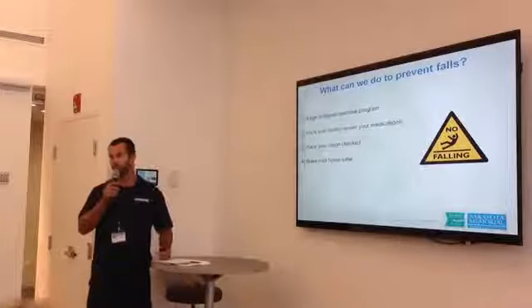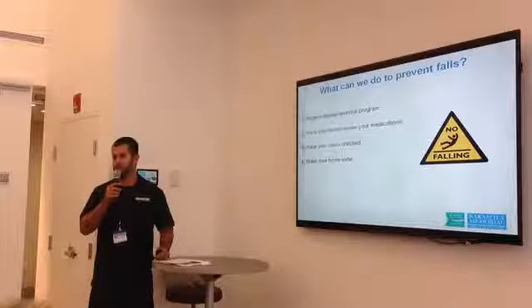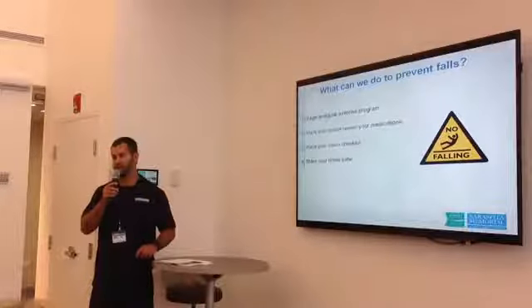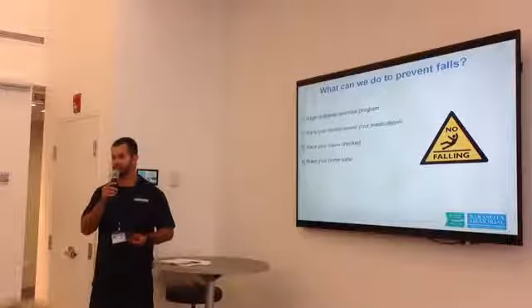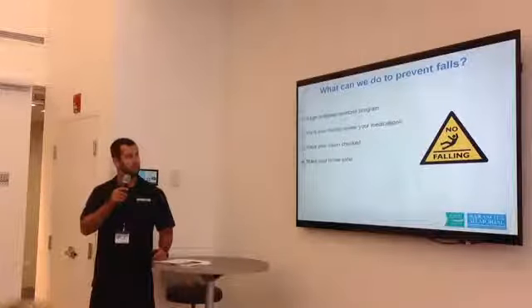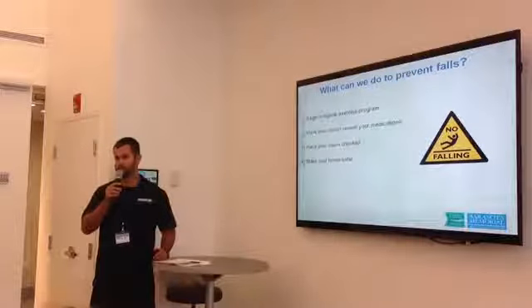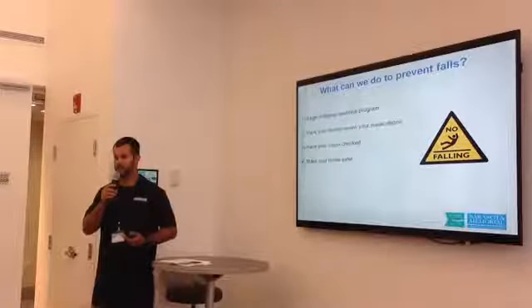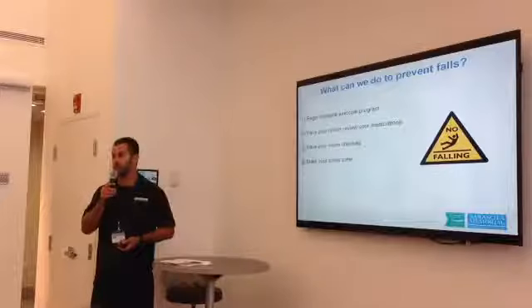What can we do to prevent falls? One is beginning a regular exercise program. Have your doctor review your medications — research shows that people on at least four different kinds of medications have four times the risk of falling due to side effects. Have your vision checked annually. And make your home safer, because more often, falls actually occur in your own house.